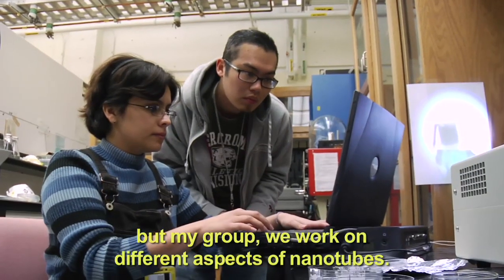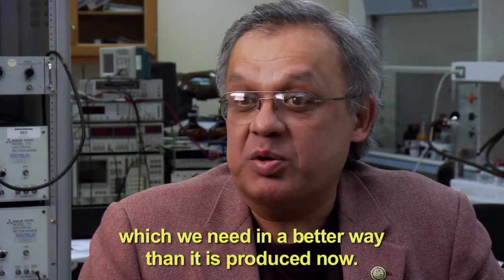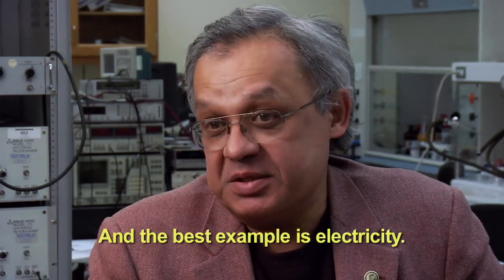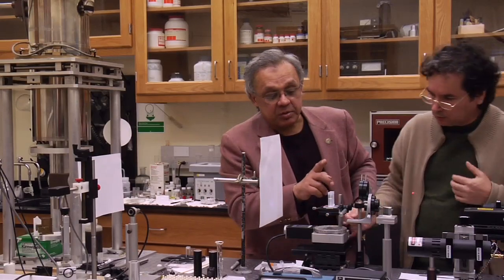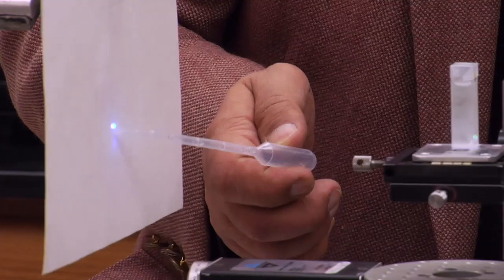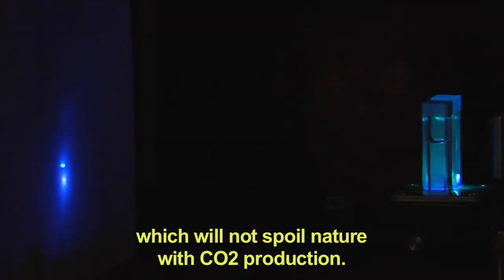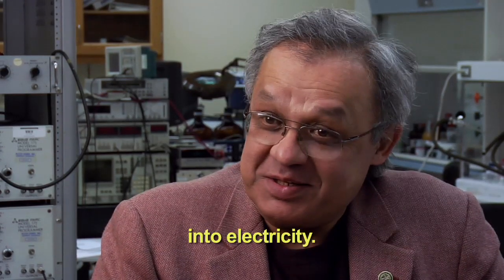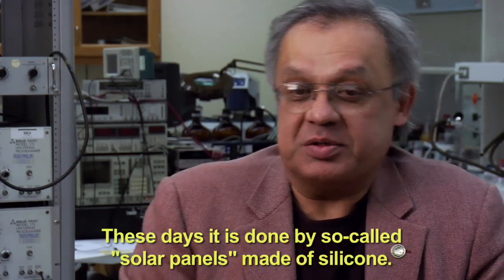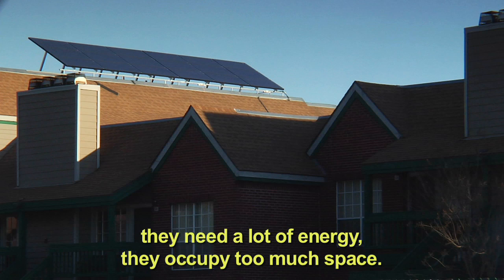Artificial muscle is a very beautiful application, but my group works on different aspects of nanotubes. There are many other forms of energy which we need in a better way than it is produced now, and the best example is electricity. Anvar Zakhidov is developing exciting new technologies that enable harvesting of solar energy. We would like to have clean electricity which will not spoil the nature with CO2 production — converting solar light into electricity. These days, it is done by so-called solar panels made of silicon. They are not very efficient, they need a lot of energy, and they occupy too much space.